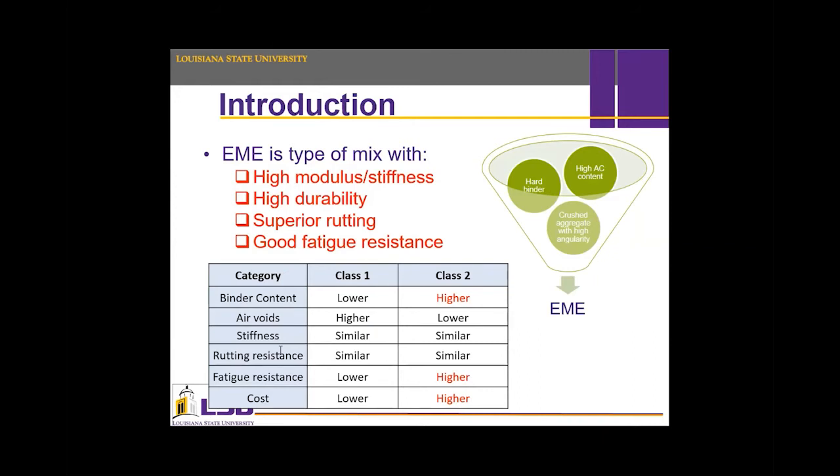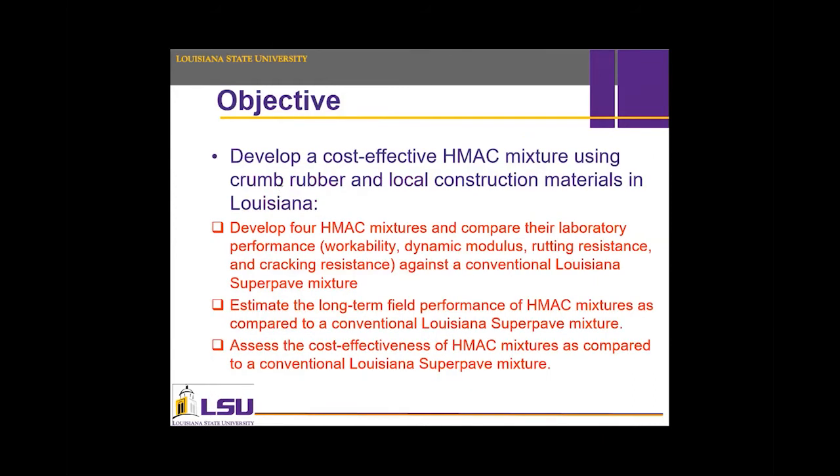The objective of the research is developing cost-effective high modulus asphalt concrete mixtures using local materials in Louisiana. Four mixtures were tested and compared to a conventional Superpave mixture. Additionally, estimations for long-term performance and cost-effectiveness comparisons were conducted between HMAC and Superpave mixtures.